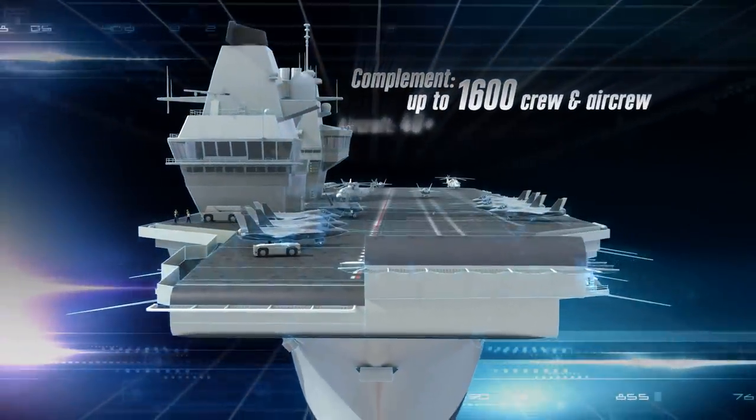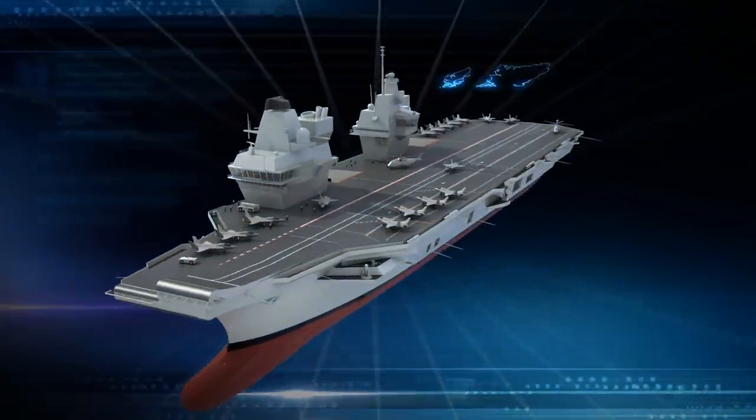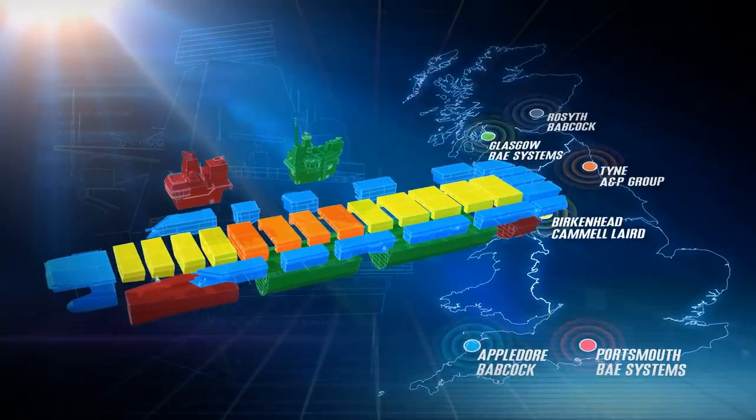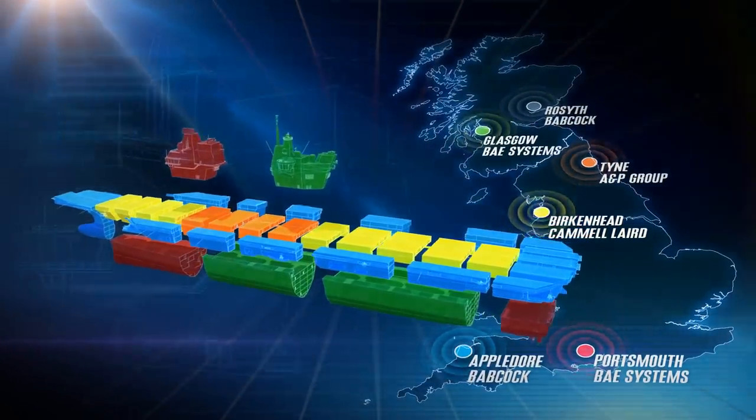It'll house up to 1,600 people if required. A lot of the technology that's gone into the ship, a lot of the work we're doing — British companies coming up with British designs, which goes into a British ship. Effectively, we can visualise and see the repercussions of decisions that we're going to be making in the design stage before we're committing to cut steel.